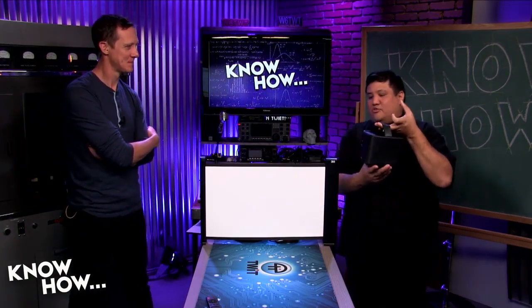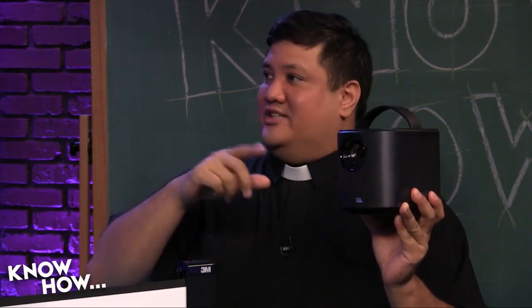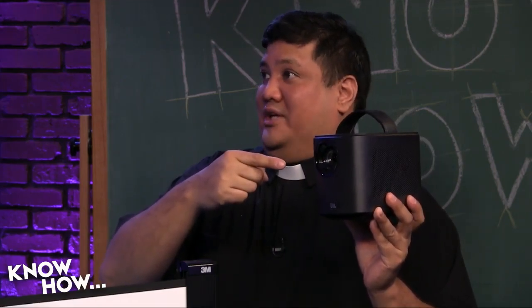They've thought about things since the prototype — because I saw the prototype at CES a while back. They used to have a lens cap, and I remember someone at the booth saying, 'Well, lens caps are nice, but they get lost, and then the lens will get forever dirty.' Well, what they did was they just did that — and that's also the on-off switch.